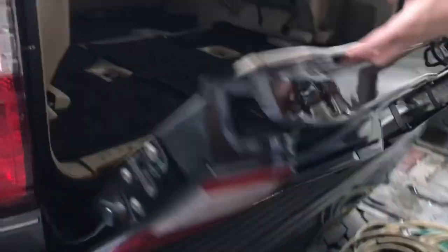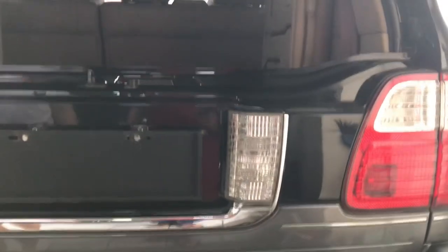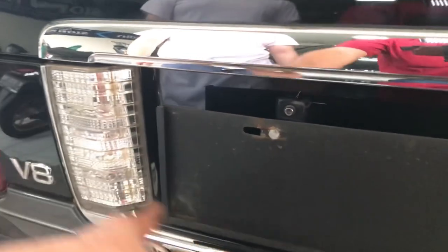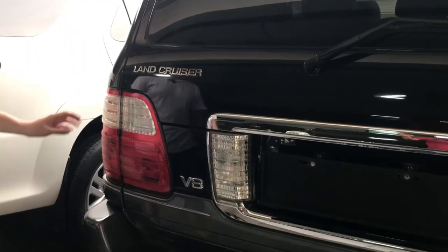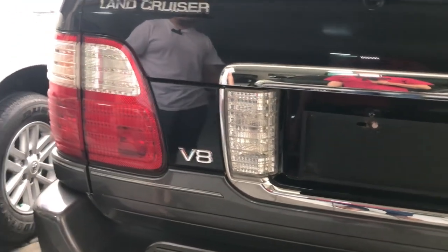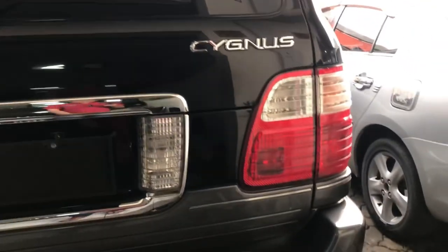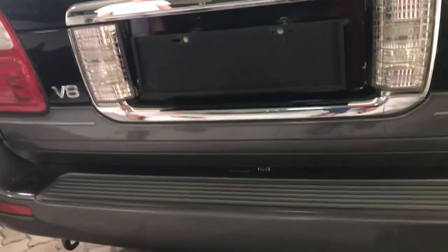Lampu mundurnya besar. Kalau facelift, lampu mundurnya jadi satu di bagian belakang bersama lampu rem dan lampu sen. Ada fog lamp belakang kanan kiri — jadi kalau di jalan berkabut tidak perlu nyalain hazard. Multi reflektor mata kucing tersedia. Sensor parking tidak ada, tapi kamera mundur sudah dipasang aftermarket.